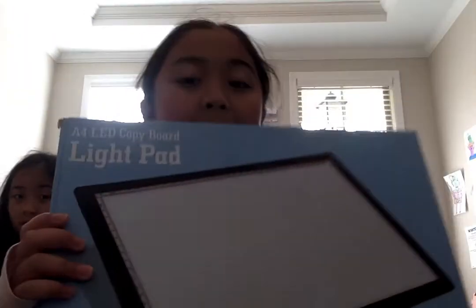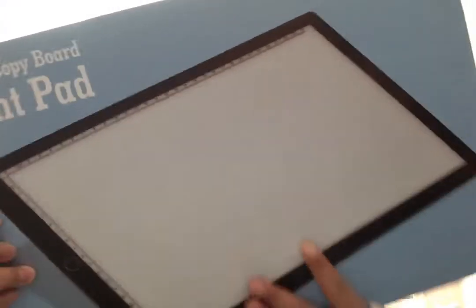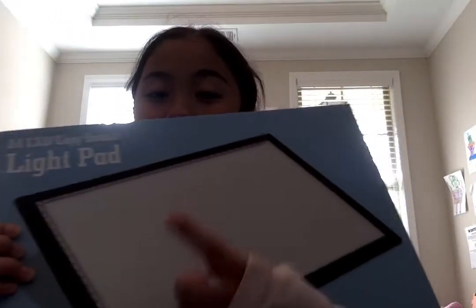Here's something that me and Sophia both got that needs a cord — it's called a light pad. Basically, you use the stencil and draw on this little pad. It comes with magnets that you can hook and move around. I thought this one was really cool, but we don't have a cord yet for it.